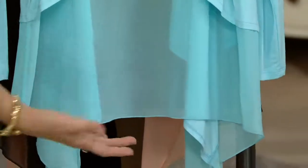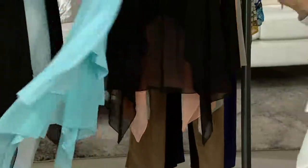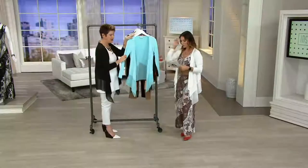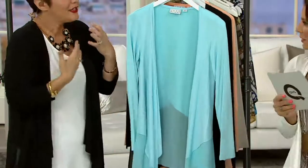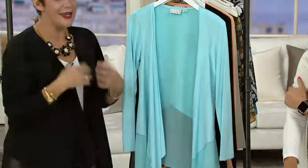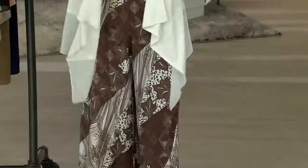That chiffon around the bottom is very lightweight and whispery. It's a rayon spandex cardigan in the actual body, so it's got a great stretch to it. It's really comfortable and has that nice, refreshing feeling when you put it on. It fits terrific.